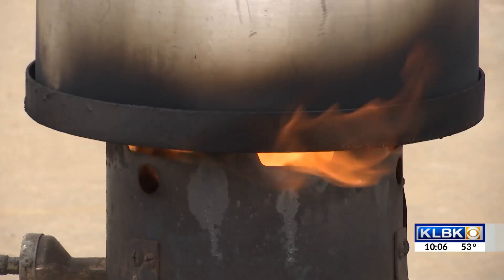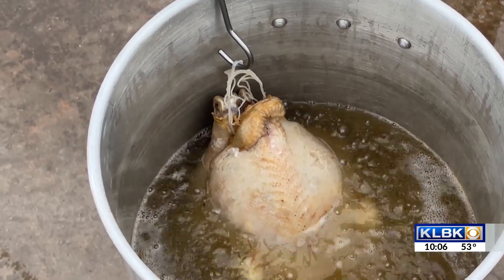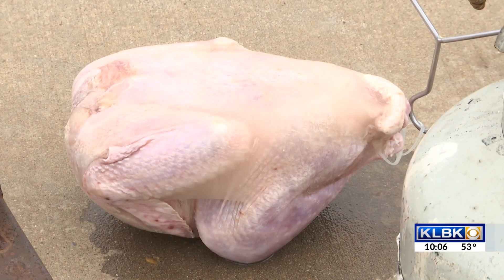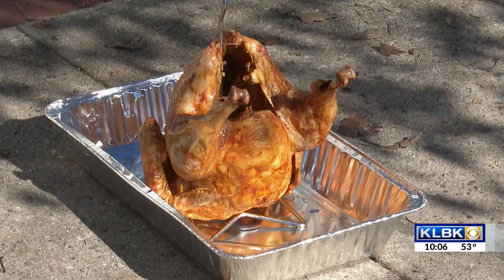If you're brave enough to use the fryer, Wilson has advice to keep your turkey and family out of trouble. Fry that turkey away from the house or anything combustible. Make sure that turkey is completely thawed — depending on the size, that may take a day or two. Once thawed, open it up, pat it dry, and get as much of the water or any residual ice out. That definitely maximizes your chance to have a safe and happy Thanksgiving.